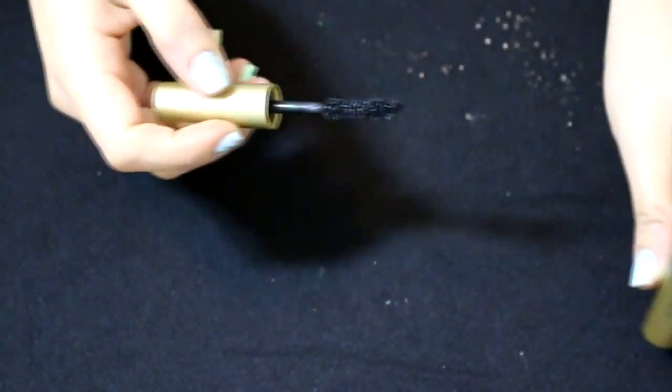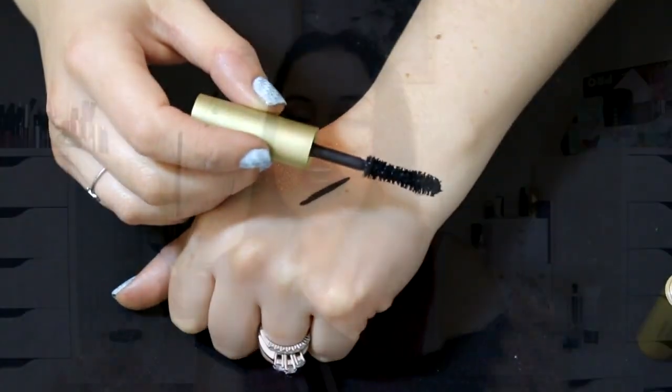The mascara I used underneath my lashes was the Stila Huge mascara and I really, really like this mascara. It has kind of a better-than-sex mascara hourglass-shaped wand form to it. The formula is amazing — it's so good. I can't believe I haven't heard more people talking about this; I think it's because Stila is just generally a brand that a lot of people don't really talk about.